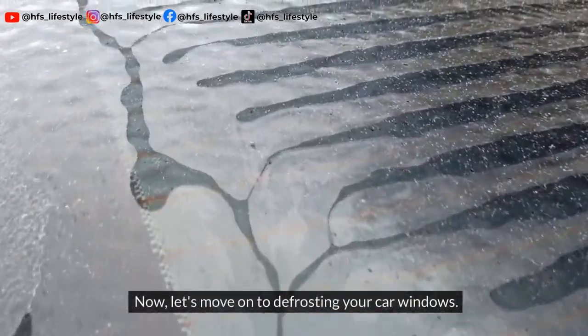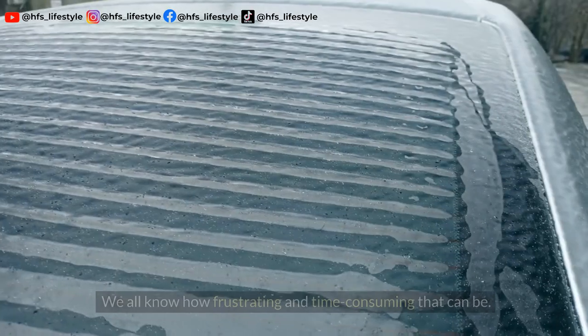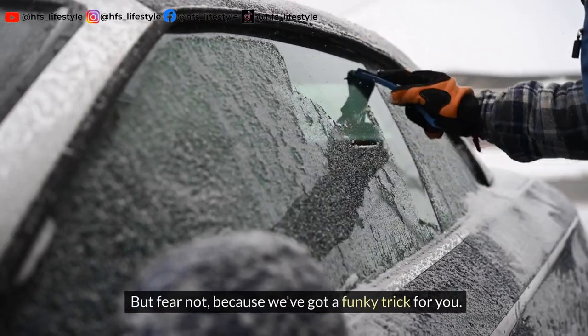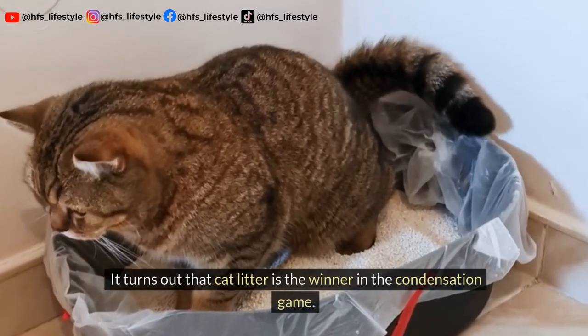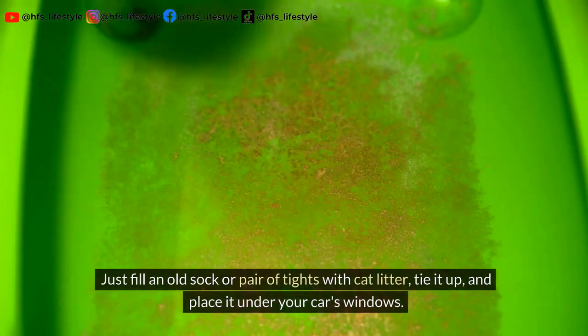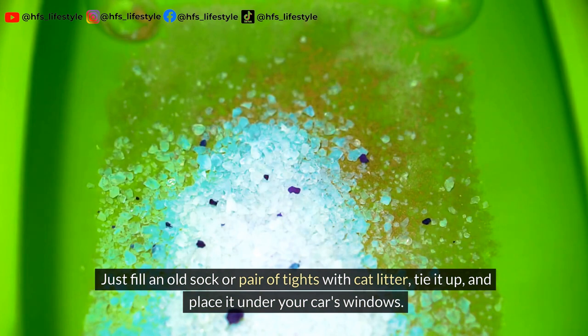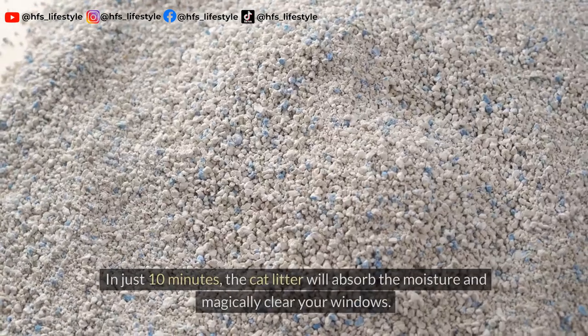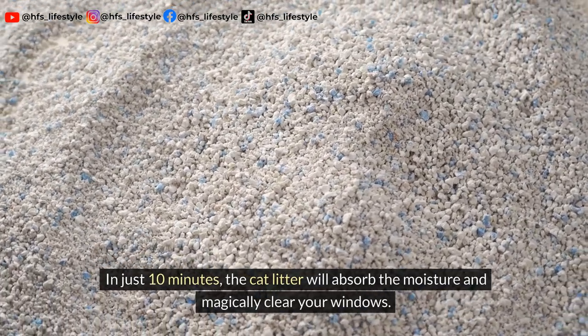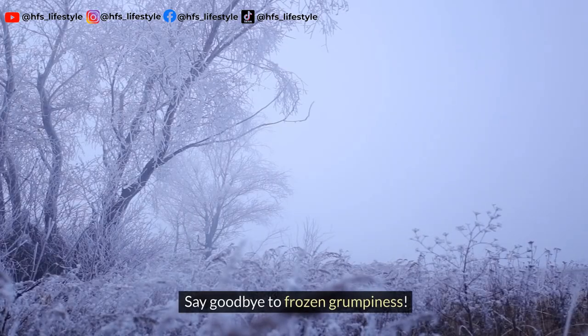Now let's move on to defrosting your car windows. We all know how frustrating and time-consuming that can be. But fear not, because we've got a funky trick for you. It turns out that cat litter is the winner in the condensation game. Just fill an old sock or pair of tights with cat litter, tie it up, and place it under your car's windows. In just 10 minutes, the cat litter will absorb the moisture and magically clear your windows. Say goodbye to frozen grumpiness.